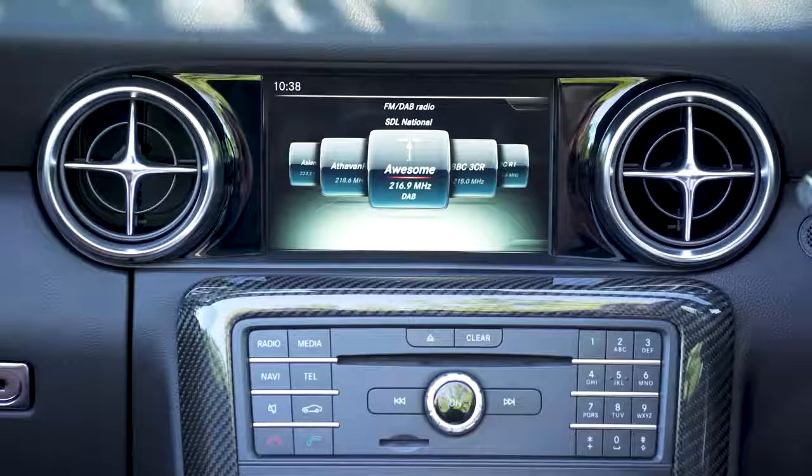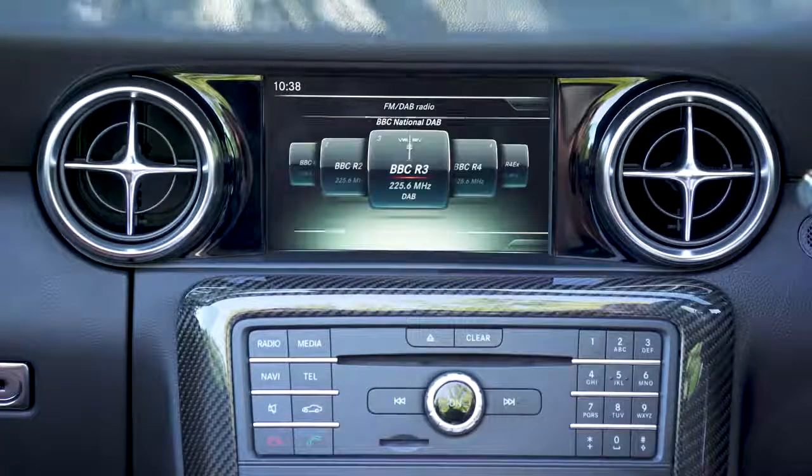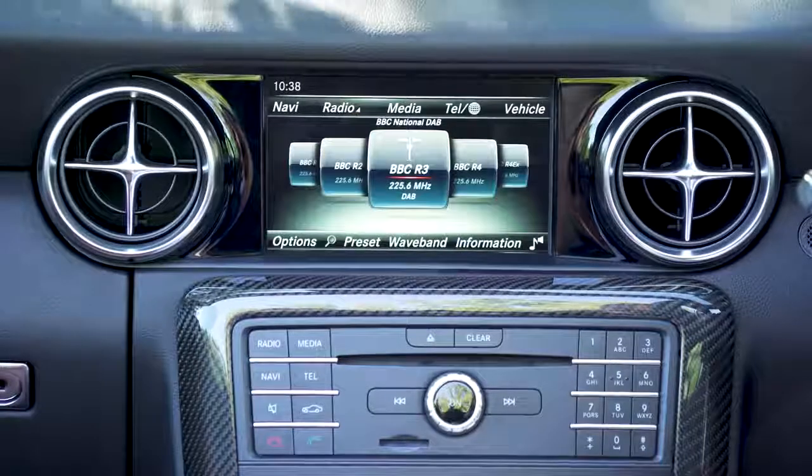A DAB digital radio is standard on every SLC, and flicking through the stations is straightforward. But you don't get the fancy channel icons you get on some rival systems.